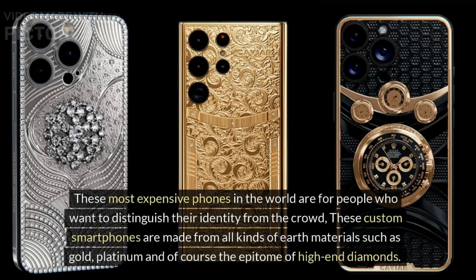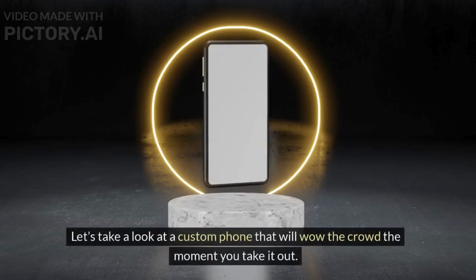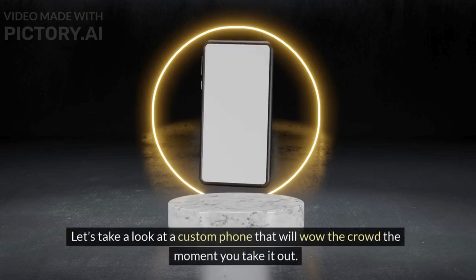These most expensive phones in the world are for people who want to distinguish their identity from the crowd. These custom smartphones are made from all kinds of earth materials such as gold, platinum, and of course the epitome of high-end — diamonds. Let's take a look at custom phones that will wow the crowd the moment you take them out.